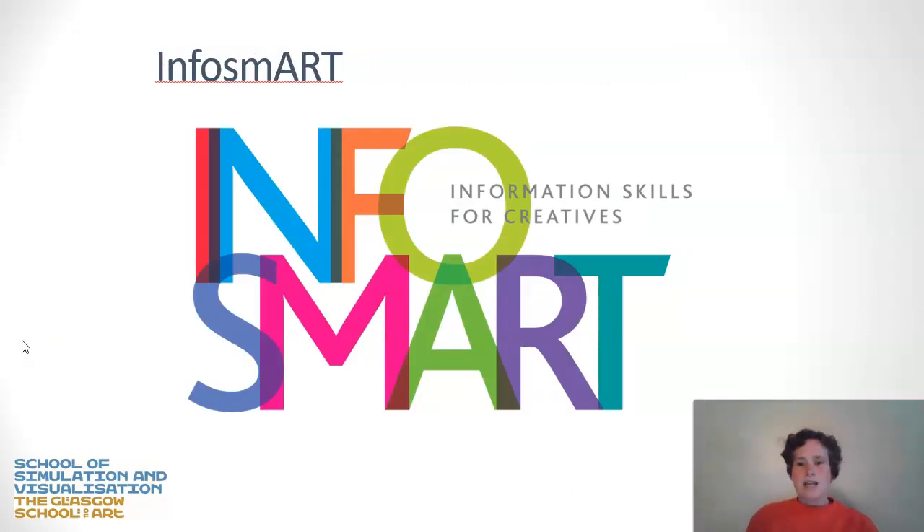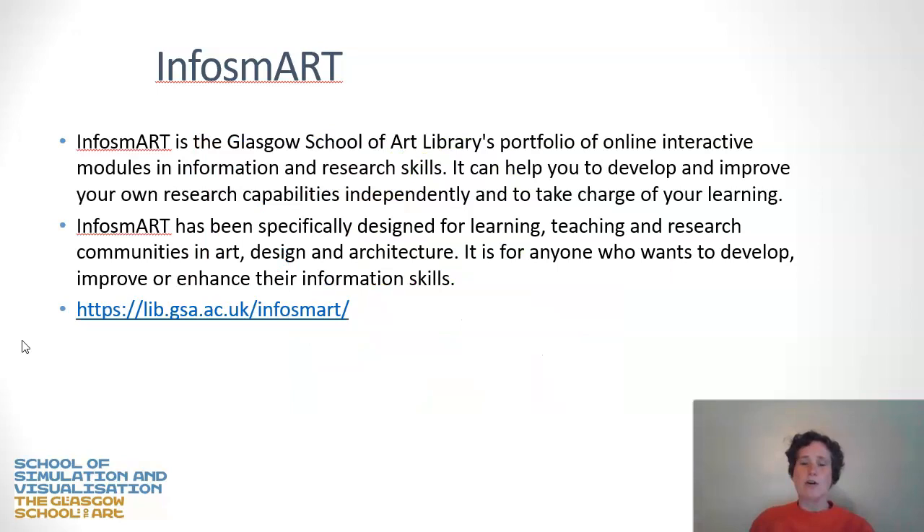Talking now about research skills. InfoSmart is a resource provided by GSA — it's a portfolio of online and interactive modules in information and research skills. It can help you substantially develop and improve your research capabilities and to really take charge of your learning. Importantly, it makes all your research inquiries a much more efficient process so that you're not wasting your time typing things into Google when there are much more relevant and fruitful sources you could be using. It's been specifically designed for learning, teaching and research communities in art, design and architecture, but also has generic skills for anybody doing research inquiry.